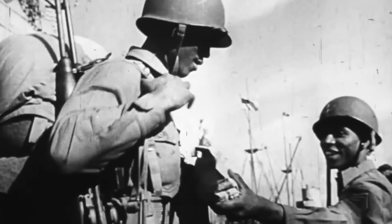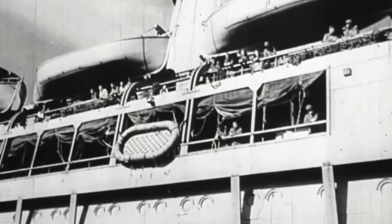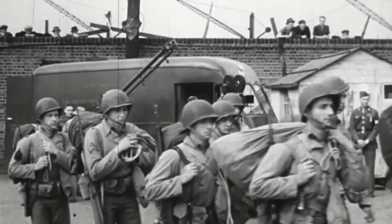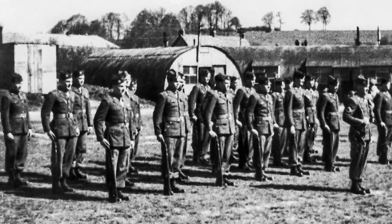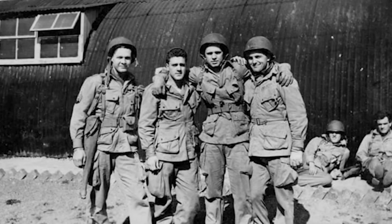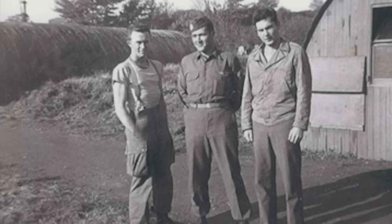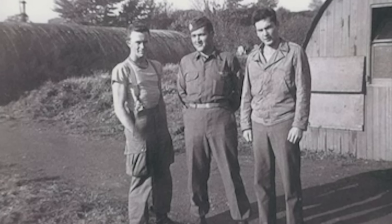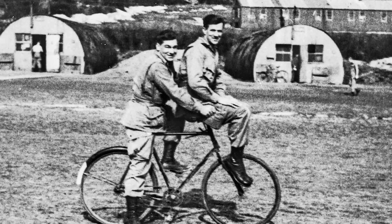Shortly after their country's entrance into the Second World War, hundreds of thousands of US servicemen found themselves stationed in the UK, preparing to assist with the war effort in Europe. Among those based in the village of Aldbourne, Wiltshire, were members of the 101st US Airborne Division, and in particular, Easy Company of the 506th Parachute Infantry Regiment.